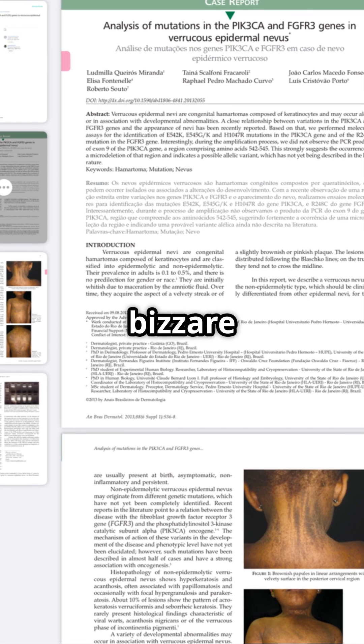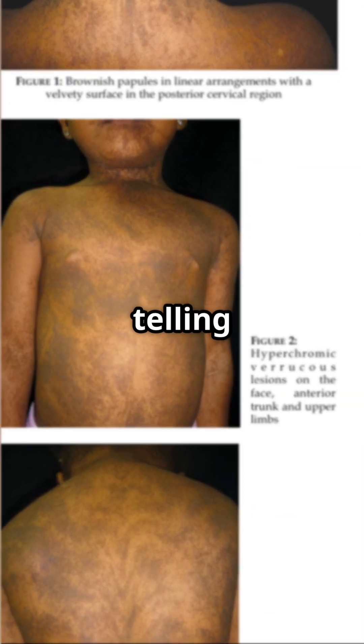If you ever notice bizarre symmetrical skin patterns, don't ignore it. Your skin might be telling you something important.